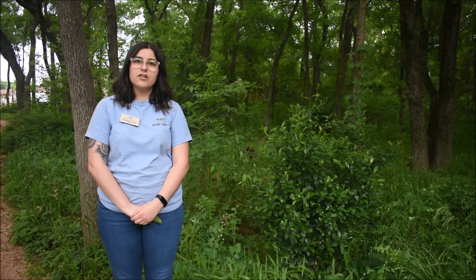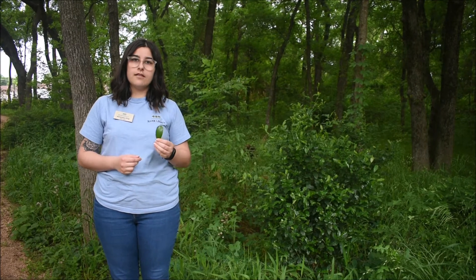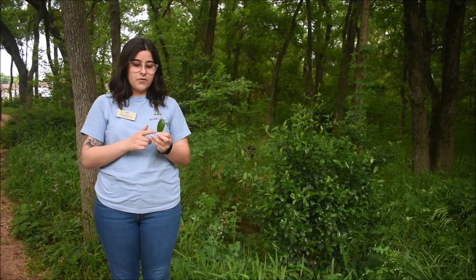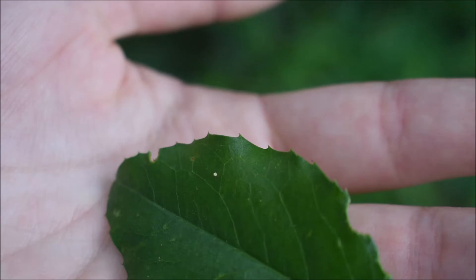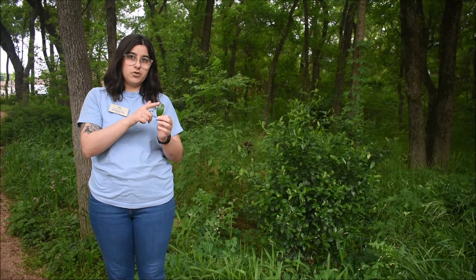Something very interesting about this tree is one way to identify it is by its leaves. When you look at its leaves, they're usually a dark kind of green color and they have serrated edges. Those serrated edges are like a serrated knife — it has those tips on it, it's not a smooth edge. So those serrated edges help you identify that it's a cherry laurel tree.